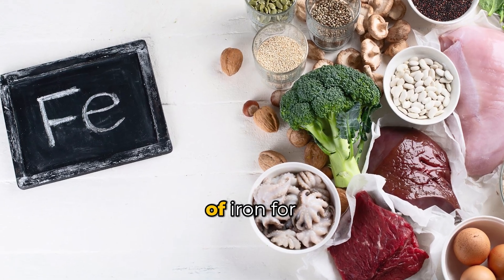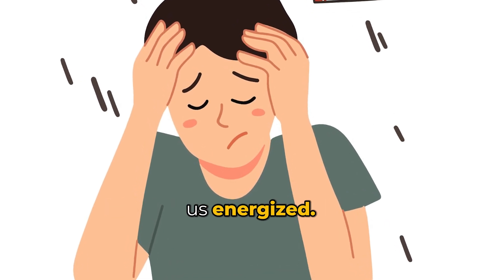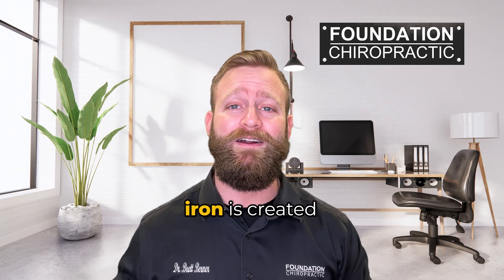Now we all know the importance of iron for our body. It's like a superhero in our bloodstream, fighting off fatigue and keeping us energized. But did you know not all iron is created equal?